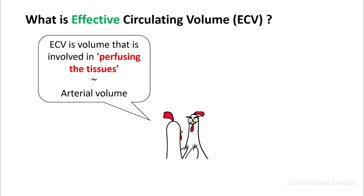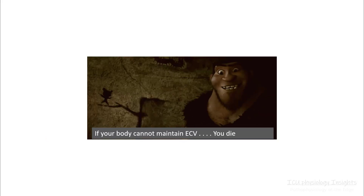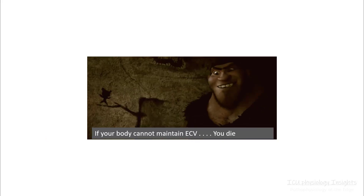ECV is the volume that is involved in perfusing the tissues, and this is really important because your body will do anything and everything to preserve ECV, because ECV is the one which governs your perfusion of the tissues. If your body cannot maintain ECV, you will die.